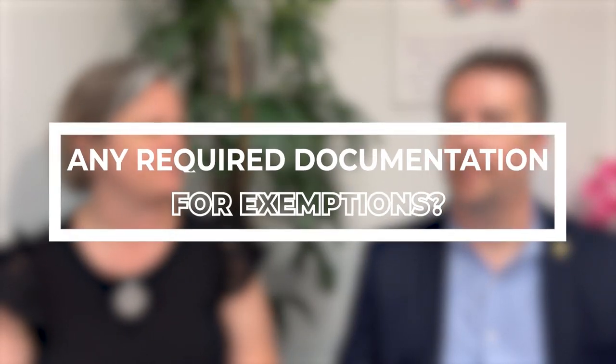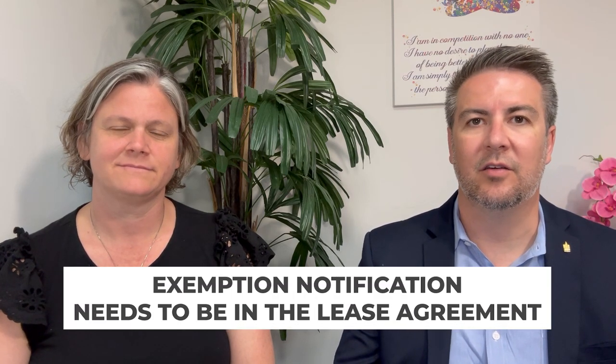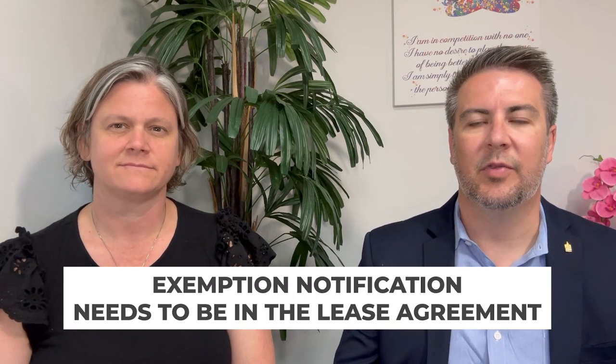When we talked about the exemptions, is there particular documentation needed for making sure people know they are exempt from rent control? Yes, there's a specific notification — the Tenant Protection Act defines that notification. It's too late to just give it to an existing tenant; that notification needs to be included in the lease agreement when you sign it. If you're working with a realtor, they'll have a form for that in their cadre of forms as well.